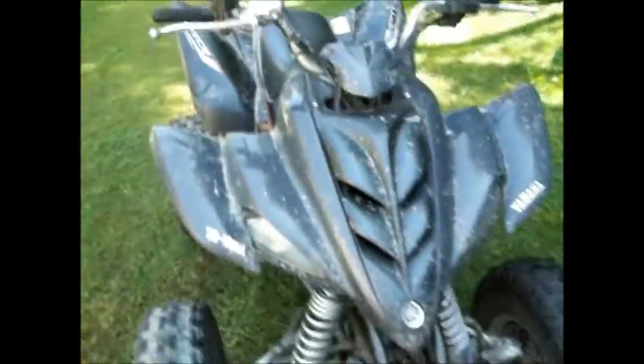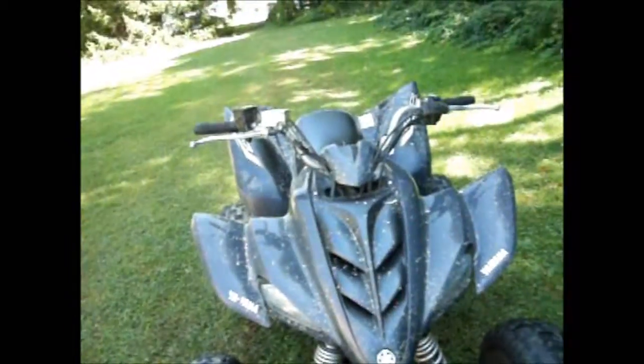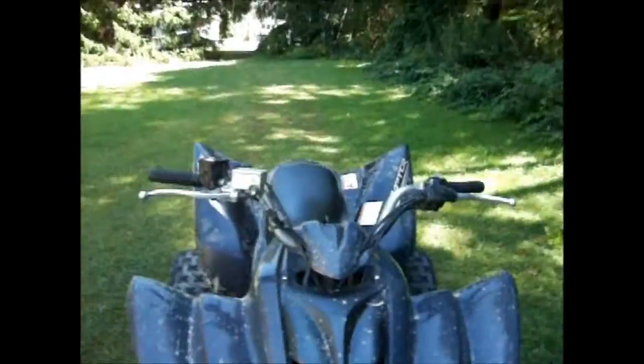Yep, that's my Raptor 350, 2005 special edition. Pretty nice, except this part — it's broken. Somebody broke it; not me. It was the people I bought it off of or something.